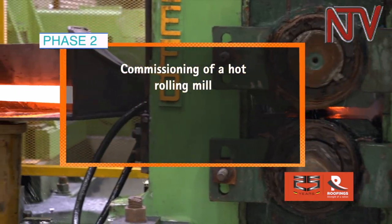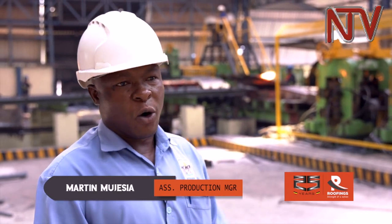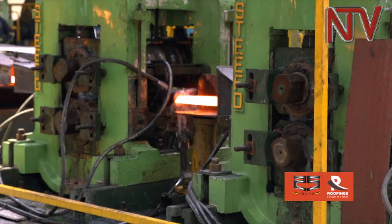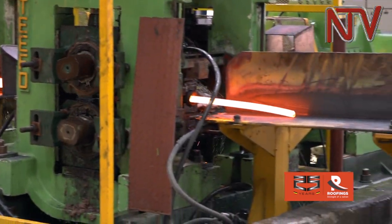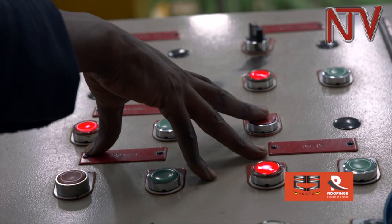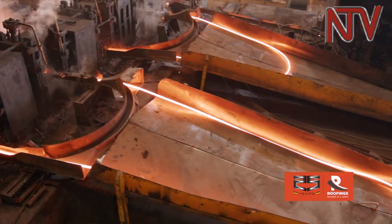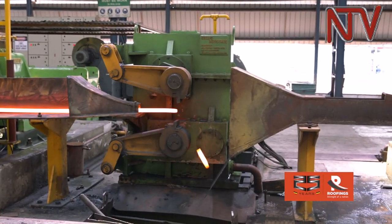Phase two was the commissioning of a new hot rolling mill. It is a 14-stand mill comprising one roughing stand, eight intermediate stands, and 16 finishing stands. This is a modern, fully automated mill where everything is controlled by a PLC. We have also brought in QST technology, which is better than the old DMP technology. Everything you are seeing here is fully automated.